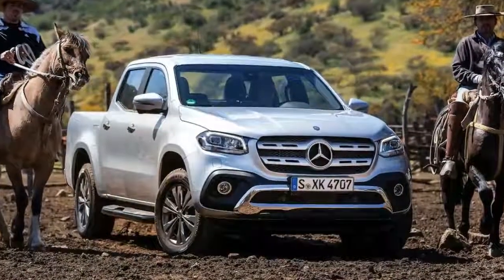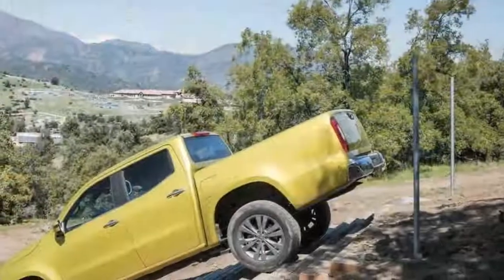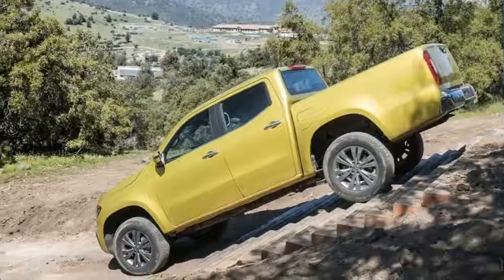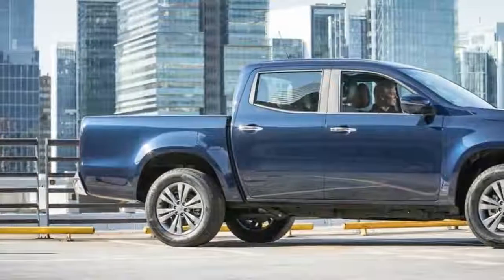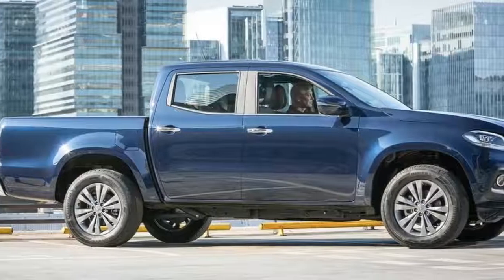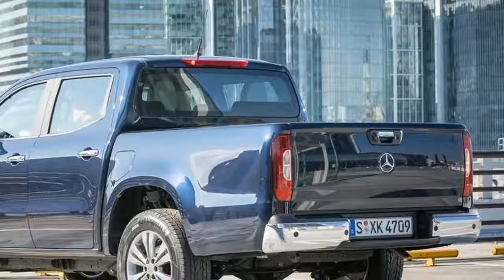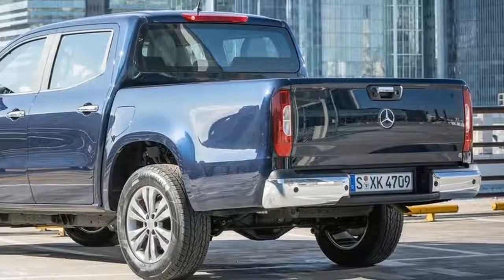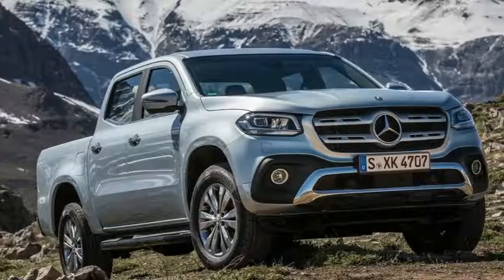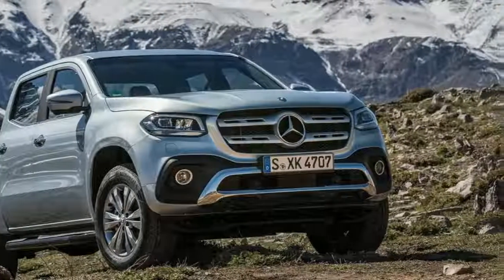It shouldn't be news that this isn't a ground-up Benz creation, with Mercedes choosing to borrow the underpinnings from alliance partner Nissan. Renault's Alaskan Ute is another relative. Mercedes says it has made extensive modifications, including strengthening the ladder-frame chassis, tweaking the damping, and changing suspension kinematics — relocating the attachment points for Nissan's five-point multi-link rear, for instance. The German engineers were delighted to be working with the NP300 Navara's coil springs rather than the leaf springs common to this breed of vehicle, though it swapped the Nissan's rear drum brakes for ventilated versions.